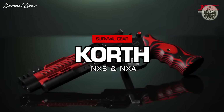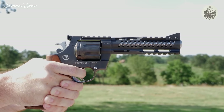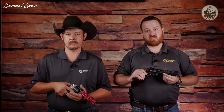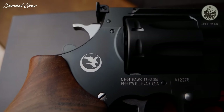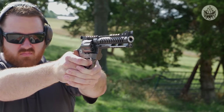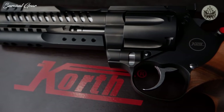Korth has released its first ever eight-shot revolver, the NXS, chambered in .357 Magnum and available with a four or six-inch hammer-forged precision barrel. The frame features a Picatinny rail for mounting a scope or red dot. The ventilated barrel shroud helps cool the barrel quicker, while a DLC finish makes the revolver durable yet beautiful. A fully adjustable rear sight pairs with a removable front sight, and Turkish walnut grips come standard. An optional nine-millimeter cylinder is also offered.